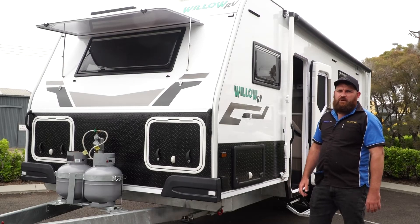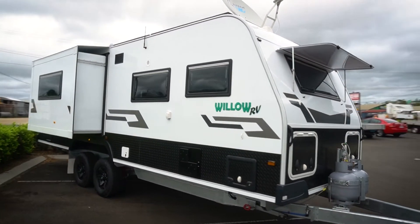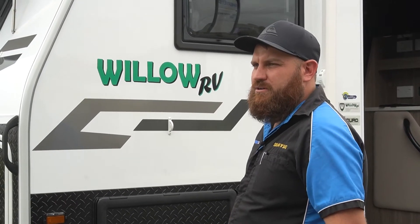Here we have Dan and Marie's brand new Willow Caravan. We've just done a major power and satellite install on it. We'll go and have a look inside to see what we've done.